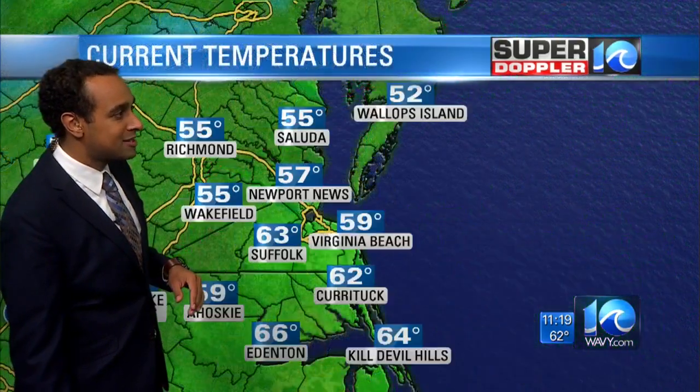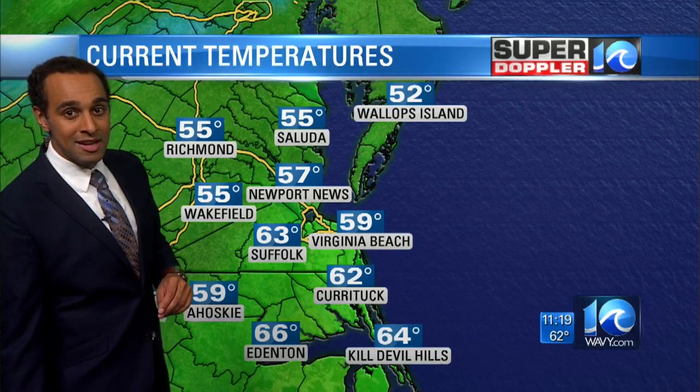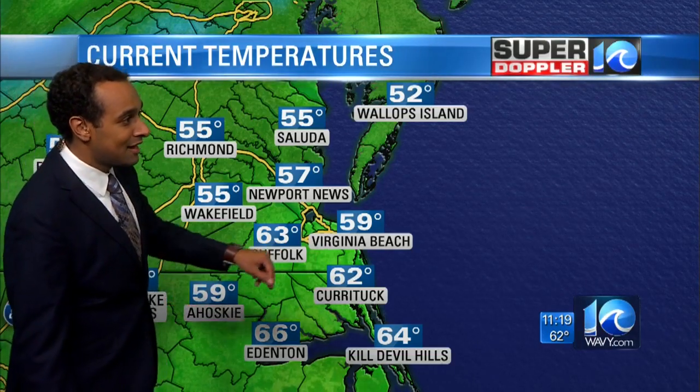A couple of showers also across the outer banks. We're not going to see any thunderstorms tonight — no big storms, just a little bit of rain here or there. Temperatures are at 59 degrees in Virginia Beach and 63 in Suffolk right now.